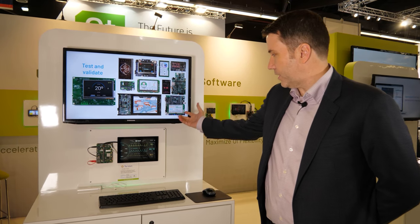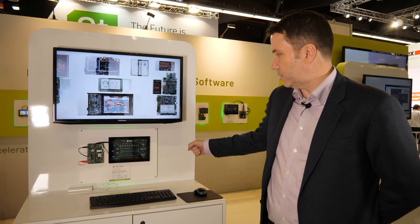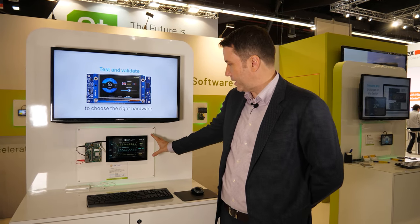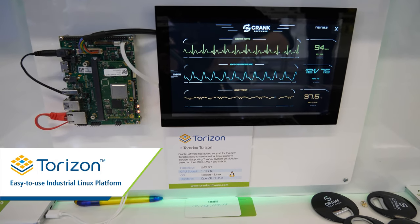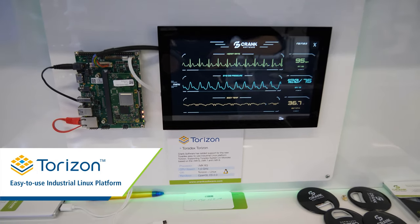Hi, I'm Jason Clark from Crank Software and we're here at Embedded World showing off our Storyboard Suite. Here we're showing off how our Storyboard tools can actually go right to the Torizon platform from Toradex. This is one of their Apollos systems and Crank Software has been completely integrated with that.